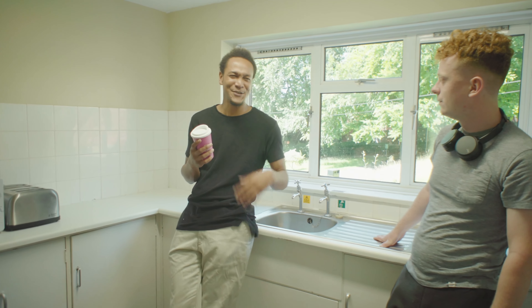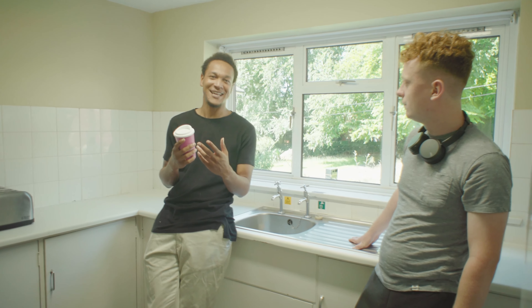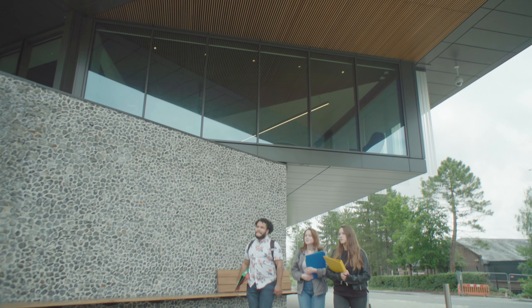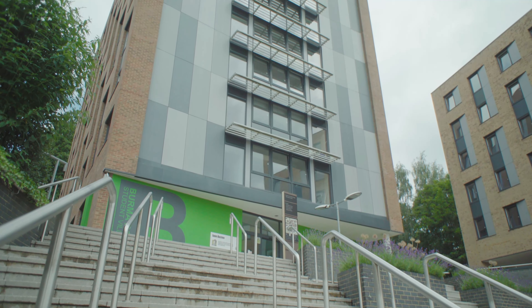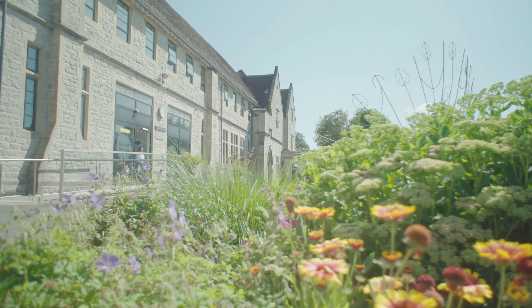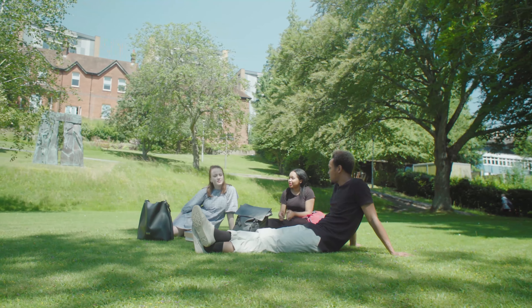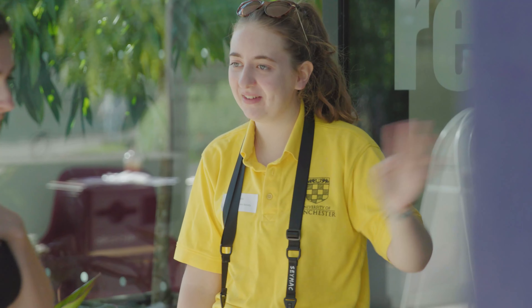Each kitchenette has cupboards, shelf space, a microwave, kettle and toaster. The halls here are packed with features which make life easy and they're all looked after by the University, including 24-hour security, wardens and residential assistants who keep everyone safe and are always on hand if you have any questions or problems.